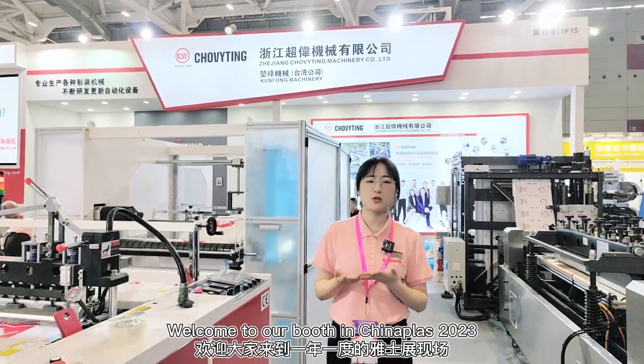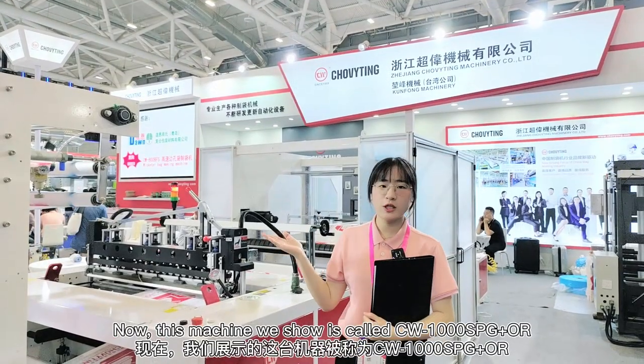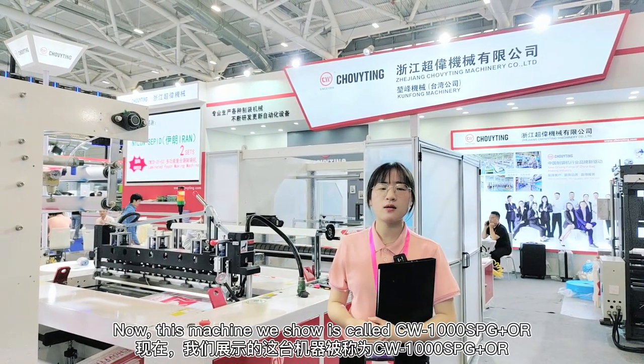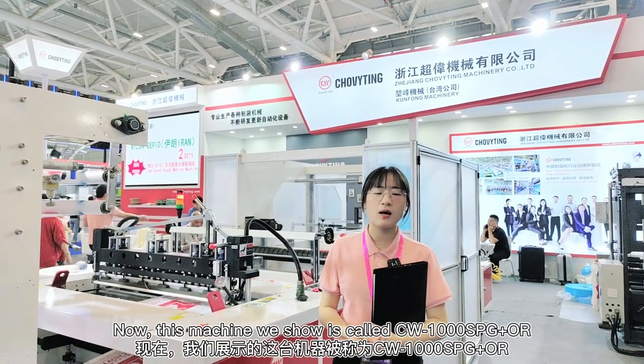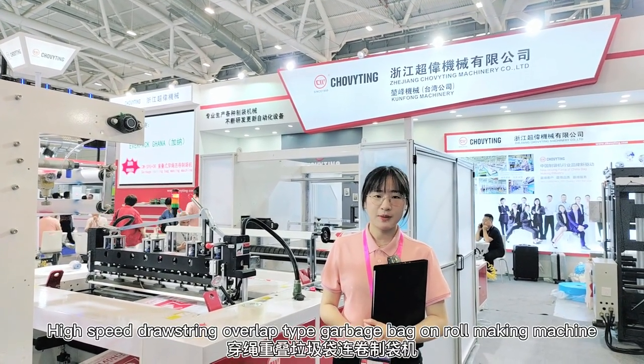Welcome to our Booth in China Plus 2023. I am Bella from Chauveti. The machine we show you is called the CW-1000 SPG Plus OR — a high-speed drawing string overlap garbage bag roll-making machine.